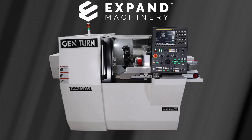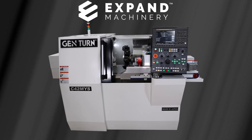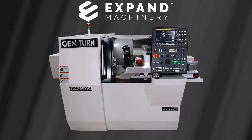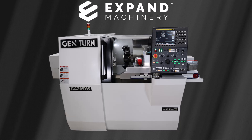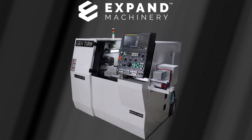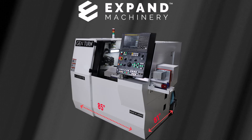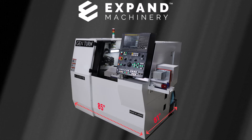Xpand Machinery now offering machines made in Japan. Our new C42 MYS single turret dual spindle six-axis turn mill center has a small footprint, allowing for more production per square foot of manufacturing space, and at the price of manufacturing floor space today, that works into great savings.